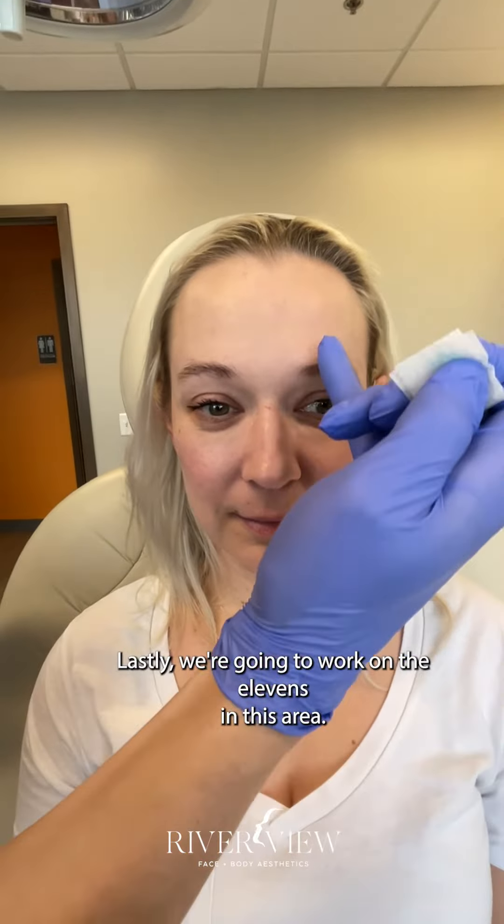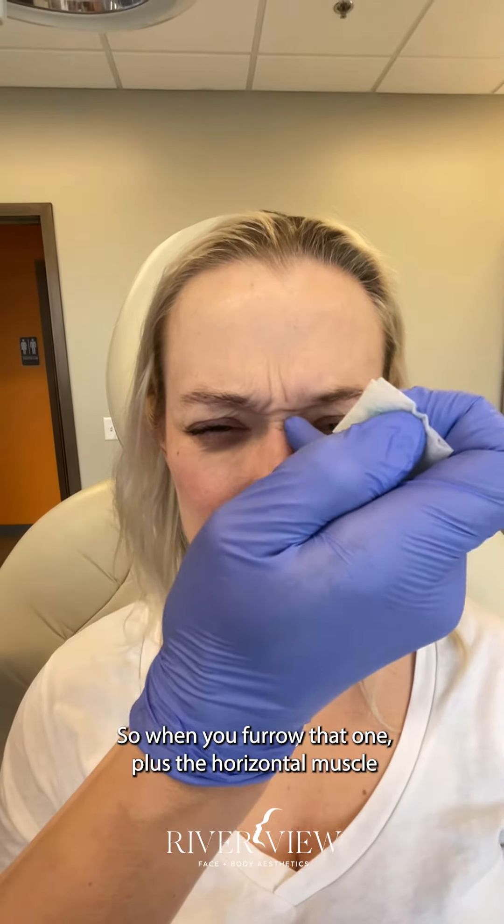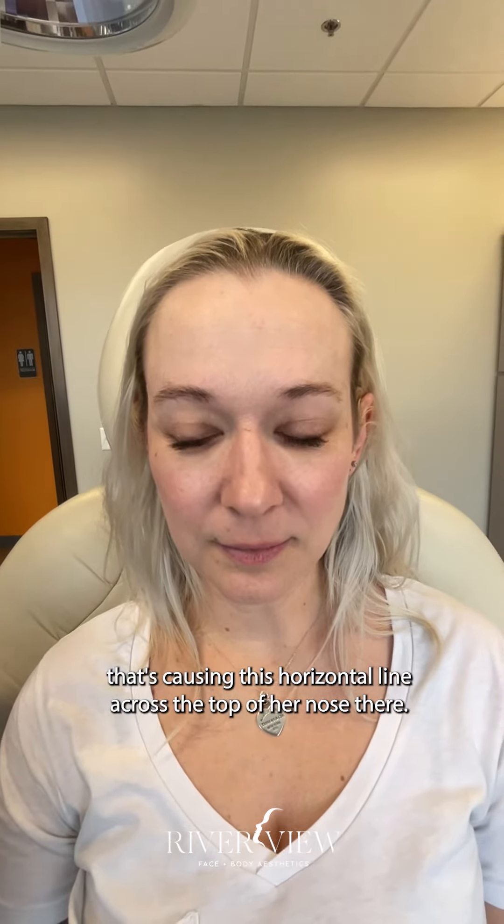Lastly, we're going to work on the elevens in this area — when you furrow — plus the horizontal muscle that's causing this horizontal line across the top of her nose.